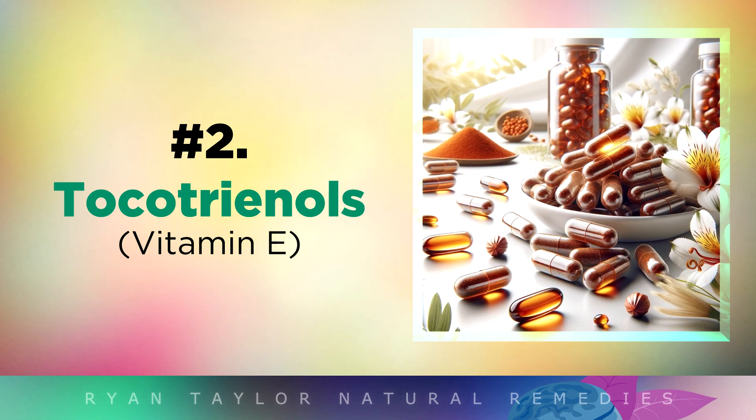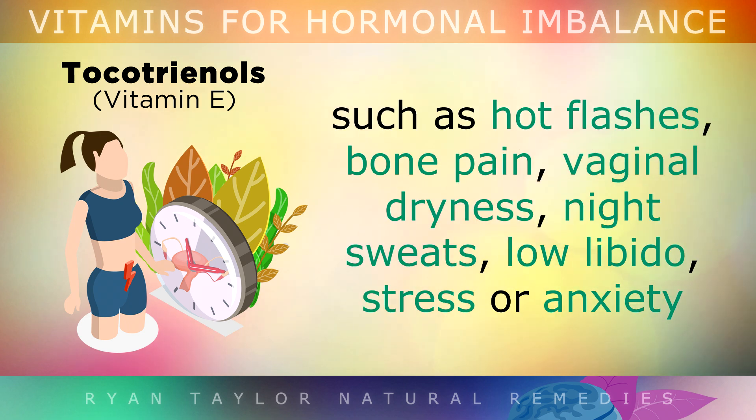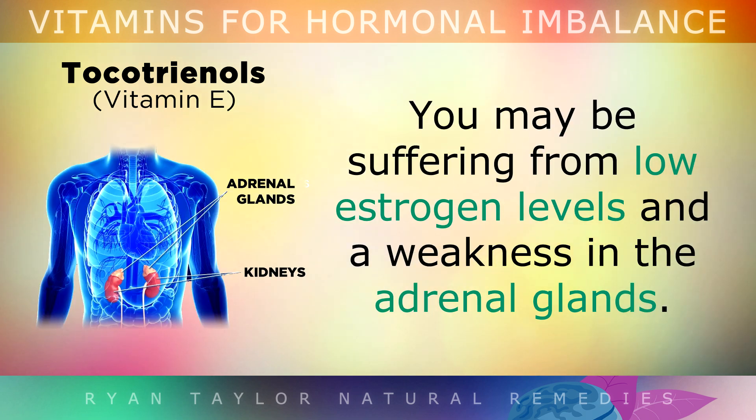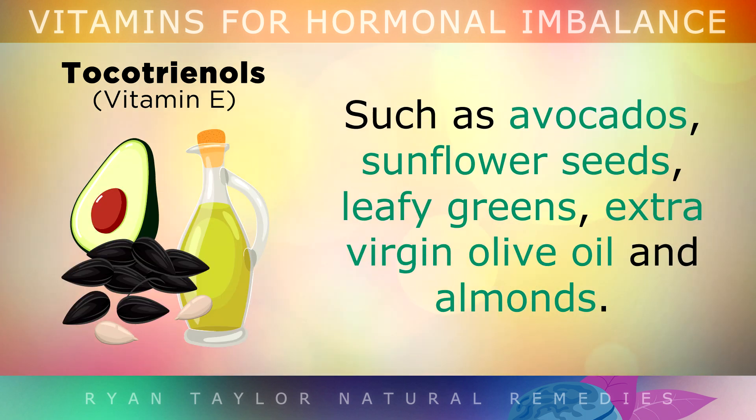Number 2 is a form of Vitamin E called Tocotrienols. If you suffer from an irregular menstrual cycle, or you have menopause symptoms like hot flashes, bone pain, vaginal dryness, night sweats, low libido, stress, or anxiety, you may be suffering from low estrogen levels and a weakness in the adrenal glands. Eating foods rich in Vitamin E can help to boost estrogen levels by supporting the pituitary gland in the brain — foods like avocados, sunflower seeds, leafy greens, extra virgin olive oil, and almonds.